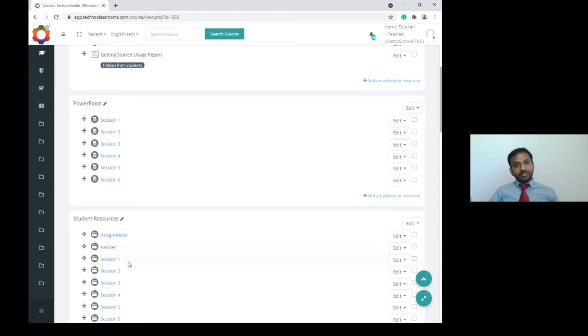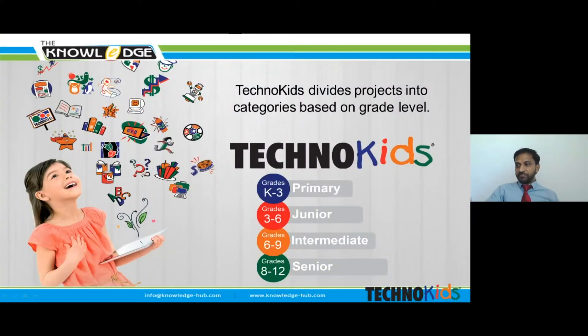I'd like to ask my colleague Hiba to explain some of the primary and junior level projects. Thank you Suresh. Good morning everyone, I'm Hiba Samadi. TechnoKits, as my colleague Suresh said, is a computer curriculum — a collection of technology projects. Each project includes a teacher guide, a workbook, and customizable resource files designed to gradually build the competency of technology skills. TechnoKids computer curriculum provides ready-to-go instructional materials for busy teachers.